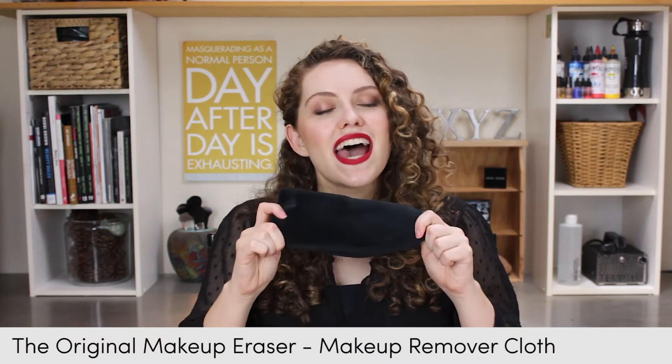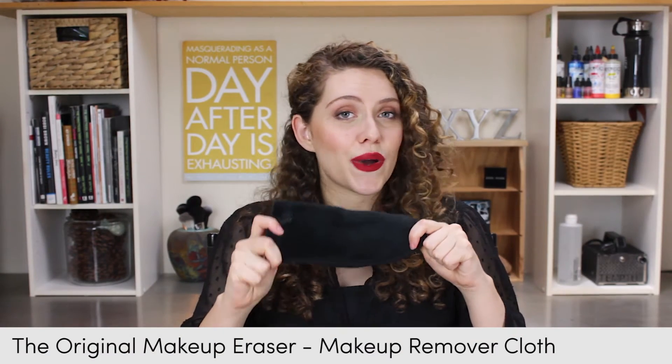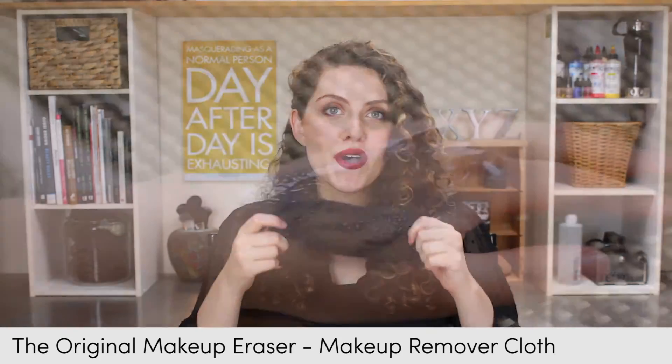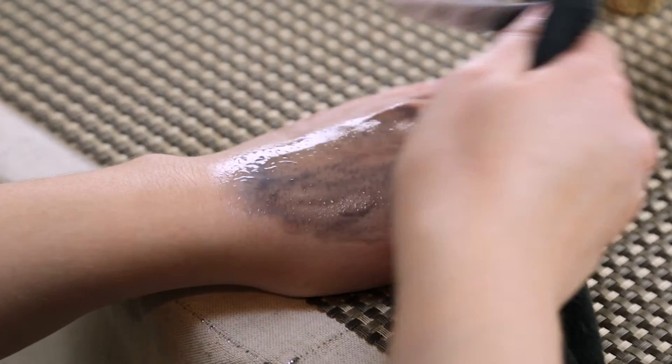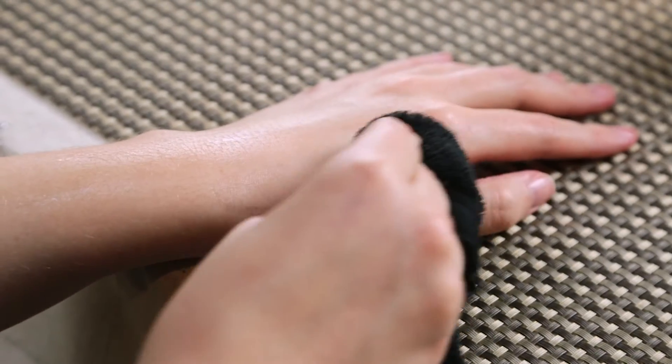Then I use the Makeup Eraser — such a cool product. What I love about it is that it's a lot less wasteful than a makeup wipe. All you do is get it wet with water and it takes off everything. Especially that last bit of residue from mascara and eyeliner that you can never quite get off — this just sweeps it away. It's crazy.